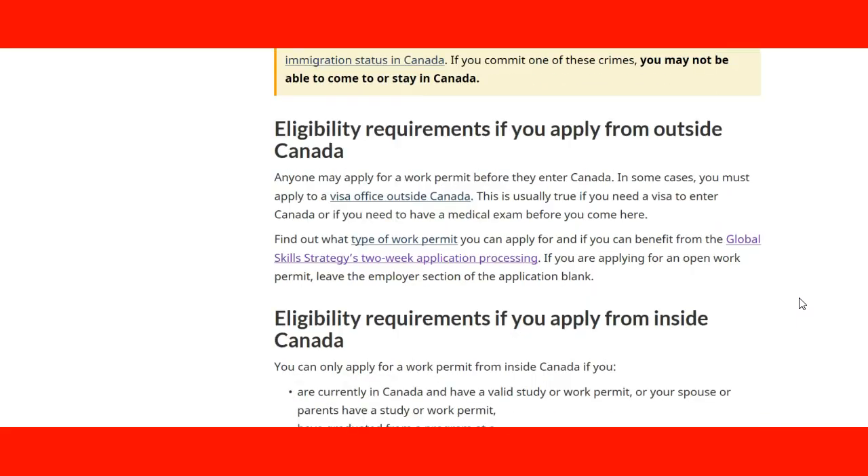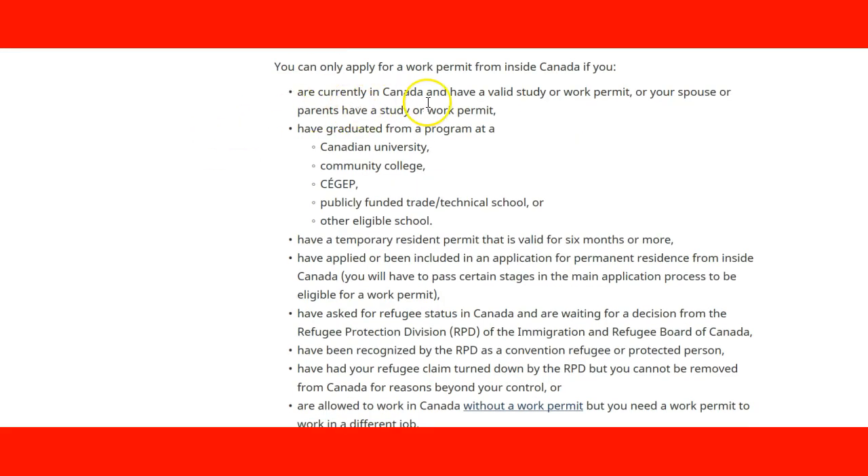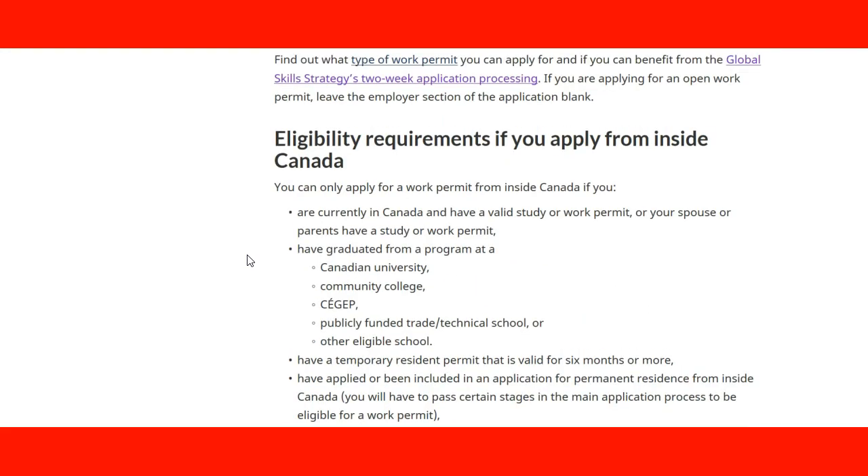Continuing down the page, we see more information about the requirements for applying from outside of Canada — in this case, you need to visit the visa office that serves your country. We provide documentation on the support documents needed. The page also talks about applying from inside Canada, where there are special situations, such as if you have a valid study permit, or your spouse or parent has a study permit, or you have graduated from a program at a Canadian university.